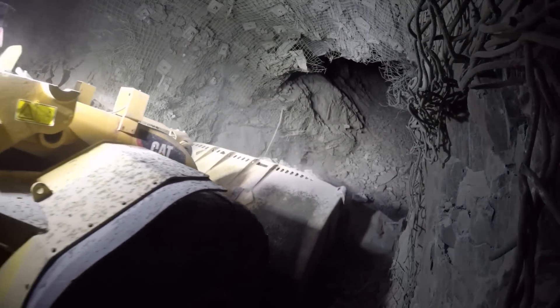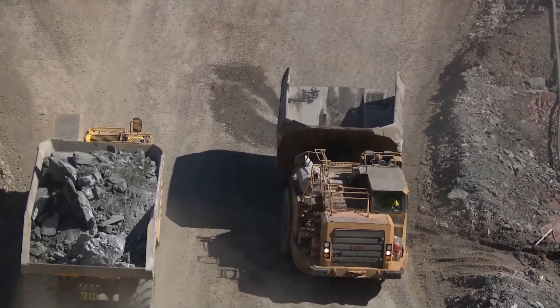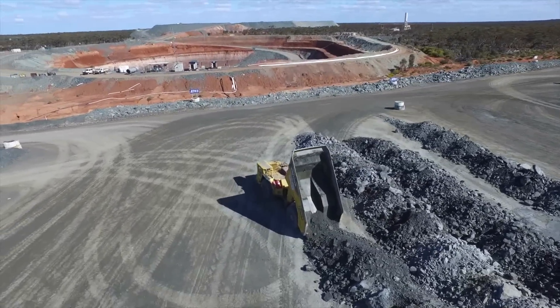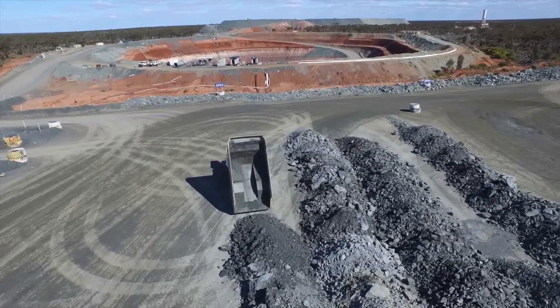With surface remoting we also found that at the start of the shift we had no downtime on our trucks — there were stockpiles already ready to go. Productivity from the trucking point of view was also increased immensely.